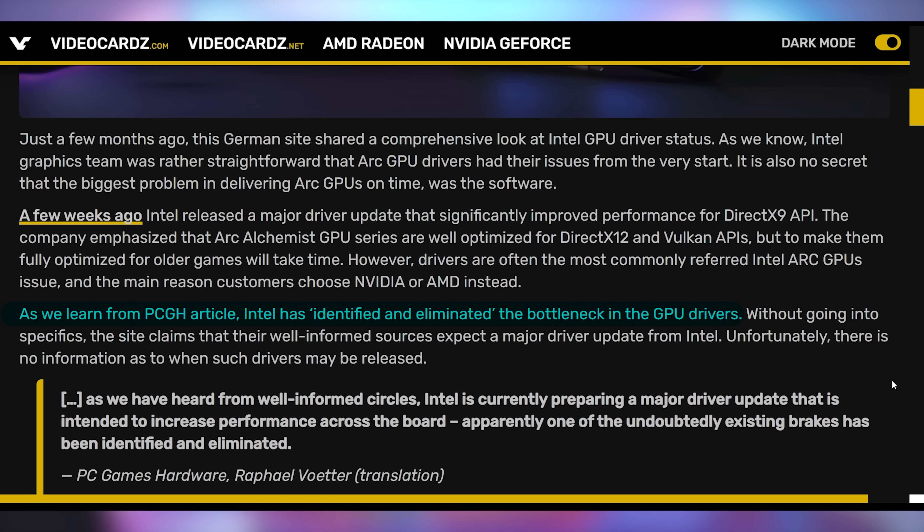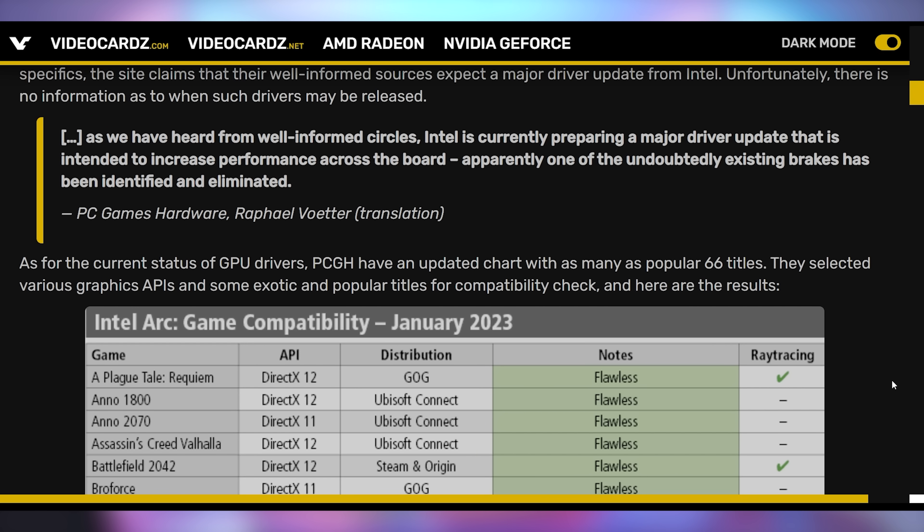That's gonna really look good. This is not gonna be the first update that Intel brings to us, because we already had a major update that alleviated a lot of the performance bottlenecks we were seeing in DirectX 9 games, which are some of the most popular games still being played on Steam. PC Games Hardware indicates that Intel has identified and eliminated bottlenecks in their GPU drivers that will allow them to prepare a major driver update increasing performance across the board. One of the undoubtedly existing brakes has been identified and eliminated, which could allow for massive performance gains on these drivers.